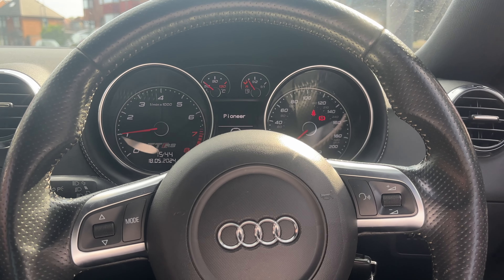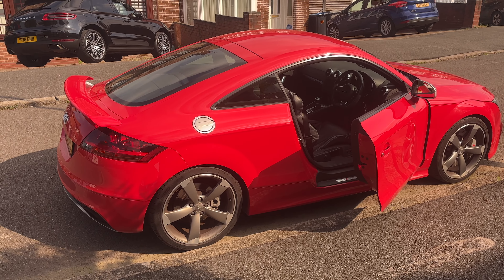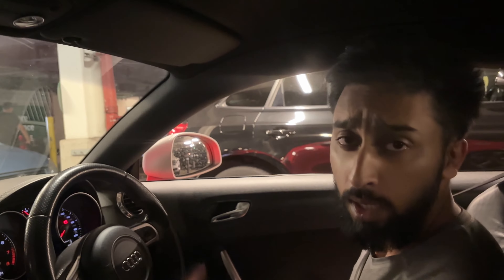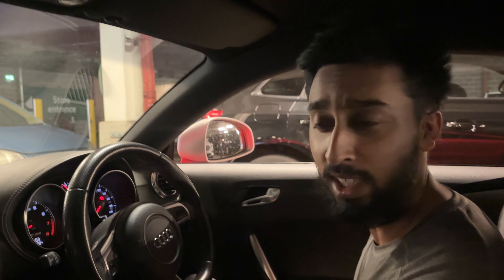What do you guys think? It's a nice little cold start. Just finished gym. Before we get into it, I thought I'd give you a little bit of a car park run with the windows down so you can hear how juicy it sounds.